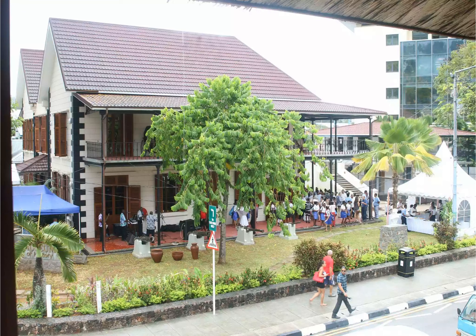Situated in Victoria on Mahé Island, the Seychelles Natural History Museum is home to an array of exhibitions and displays that showcase the Seychelles geology. It offers visitors a glimpse into the stunning flora, fauna, and conservation efforts currently being taken on the islands to protect the area's natural history.